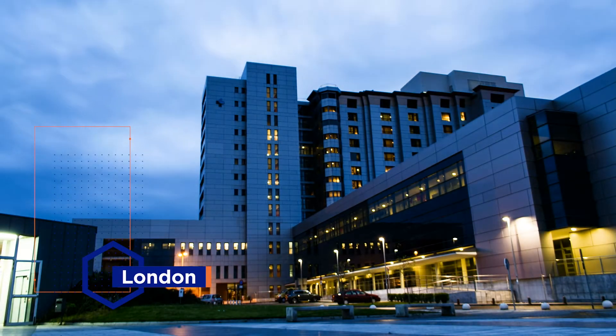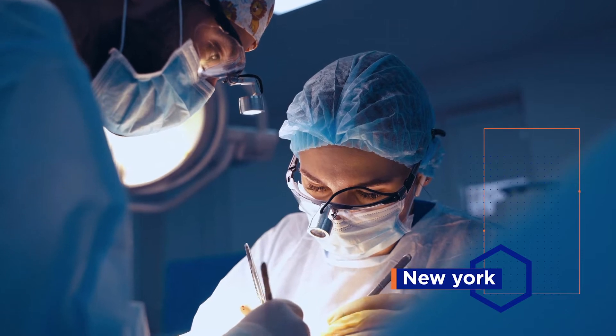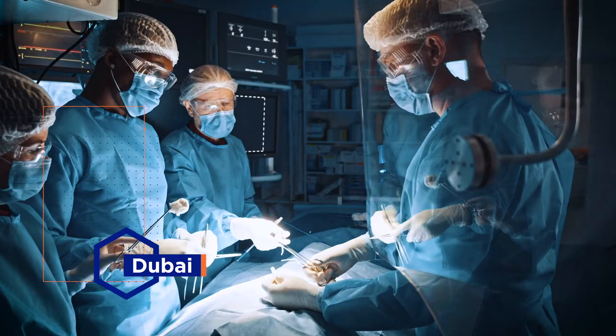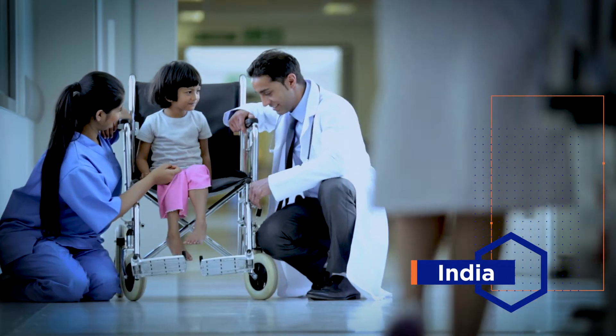Millions undergo surgeries every year. Each surgery is different in complexity, expertise, and challenges, except the one common thread that ties every surgeon. When it comes to delivering positive patient outcomes, there is just one trusted name world over for quality and innovation in medical devices.